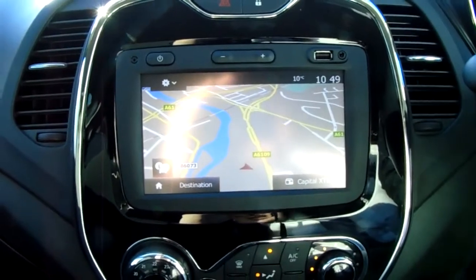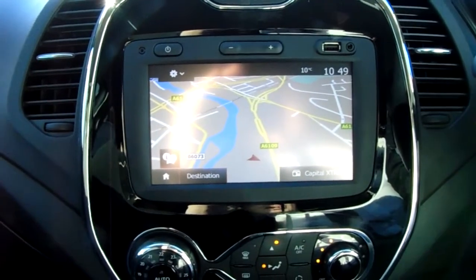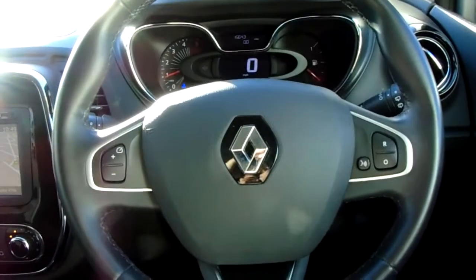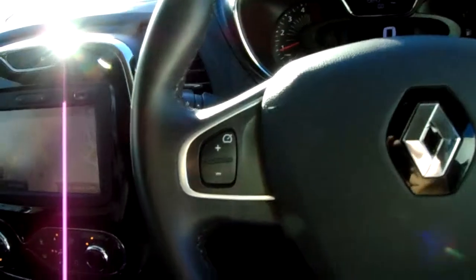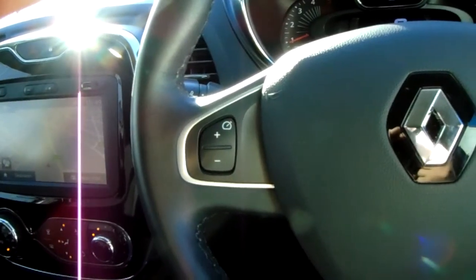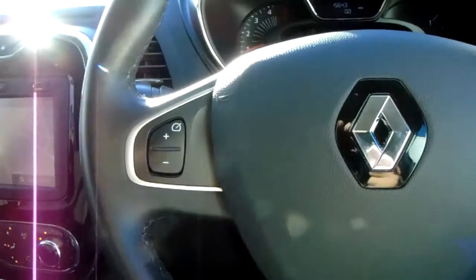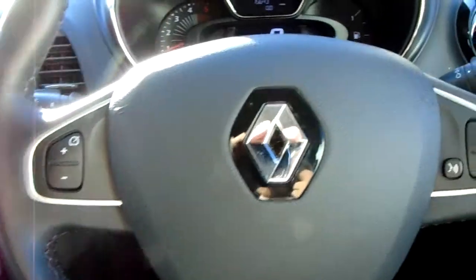The car does also come fitted with satellite navigation, which is perfect for getting you to those new places that you might be visiting. Moving on to the steering wheel, on your left hand side you do have some controls for your cruise control, which will help take a little bit of the stress off yourself for those long journeys.